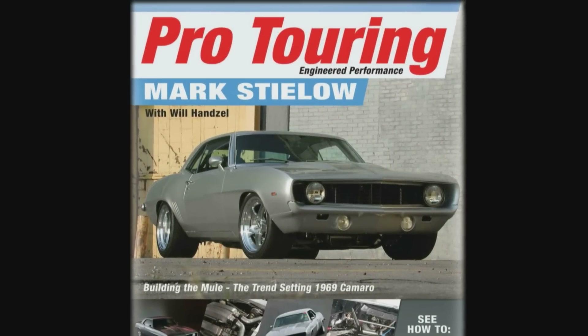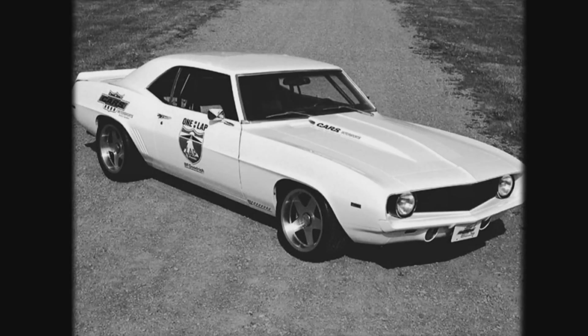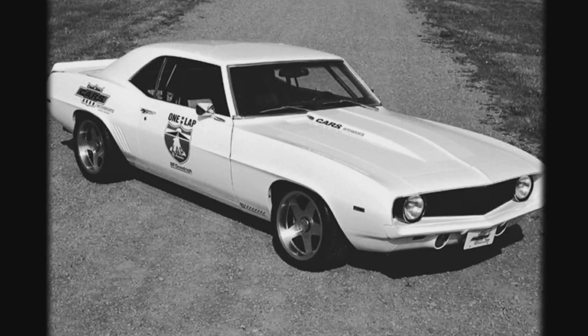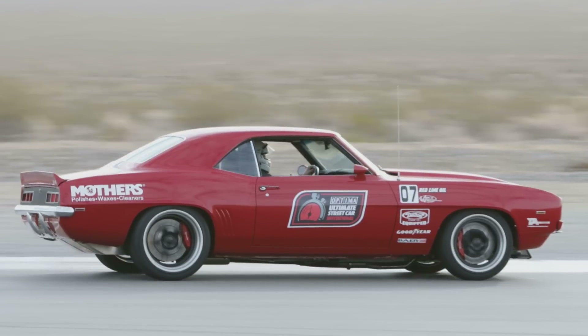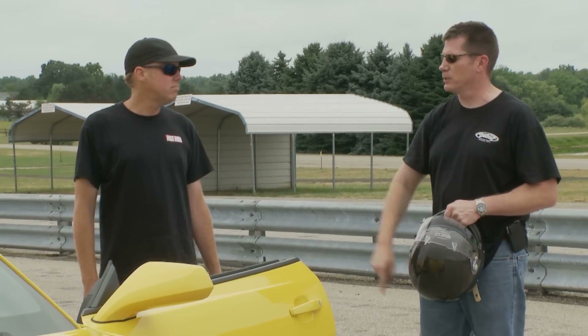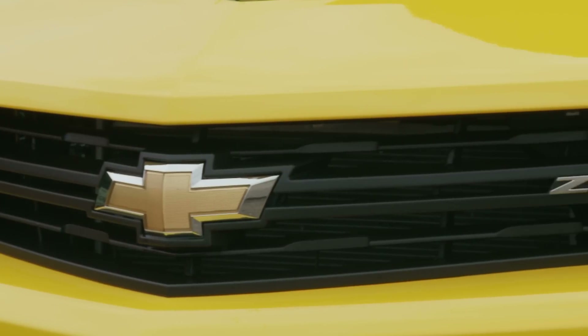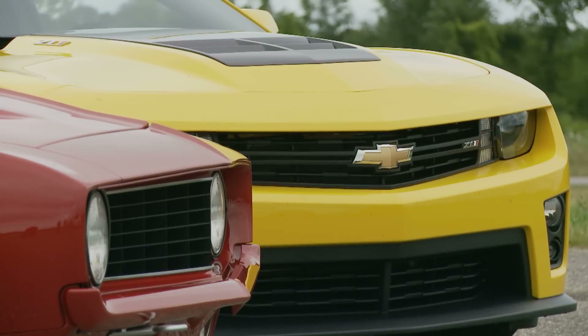Mark Stielow has been around the pro touring industry for a long time. I photographed his first '69 Camaro in 1992, and since then he's built a bunch of really famous Camaros at the top of the pack. He's also a GM engineer who was actually involved in the development of the ZL1 as a suspension engineer. He really knows what's going on, making him the best guy to test both of these cars.